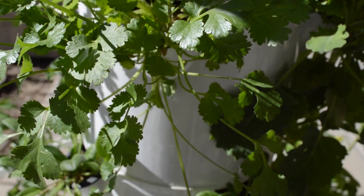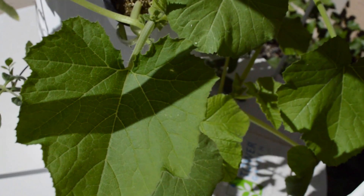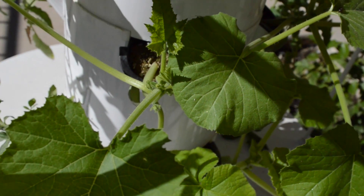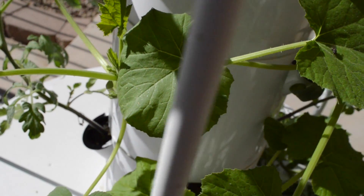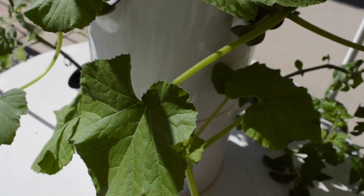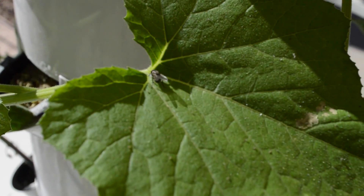A vertical garden takes up 90% less space than a traditional garden. There is more space for growing things vertically rather than horizontally. And last but not least, it is organic. There are no harmful pesticides used on the plants. Everything is grown naturally as God intended it to be.